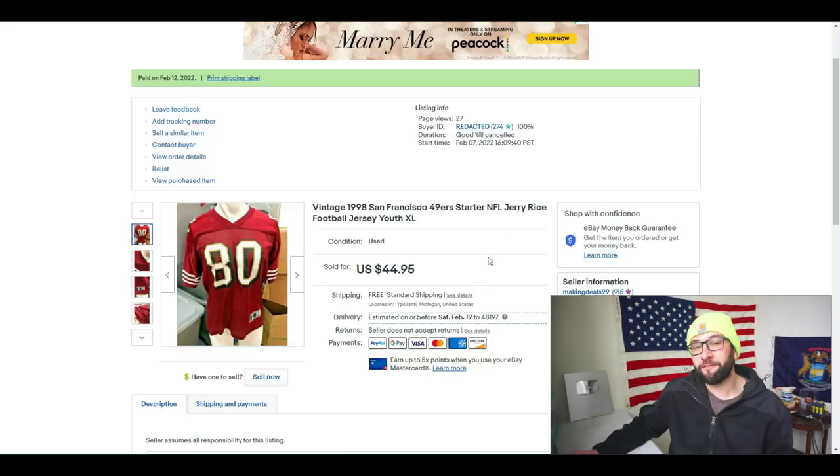We're going over 10 things I sold from recent thrift hunt videos. I filmed about 14 in a row, so everything you see in this video is things that I bought in stores and sold in the last 14 days. Let's get into it. First up is a vintage 1998 San Francisco 49ers Jerry Rice youth XL jersey.